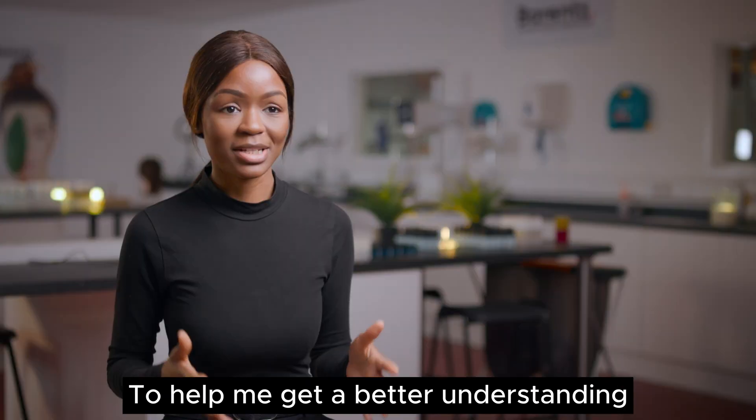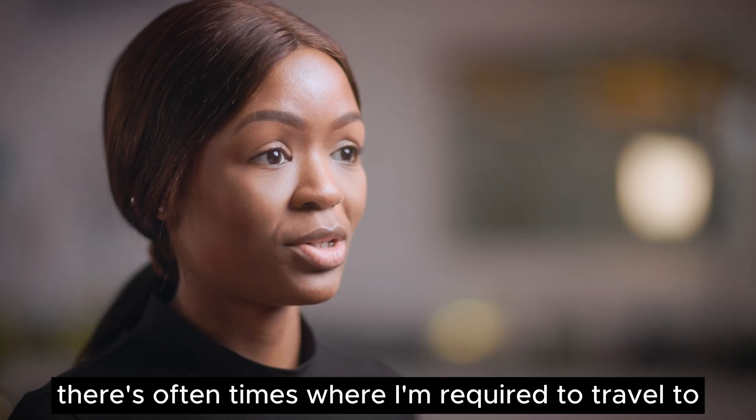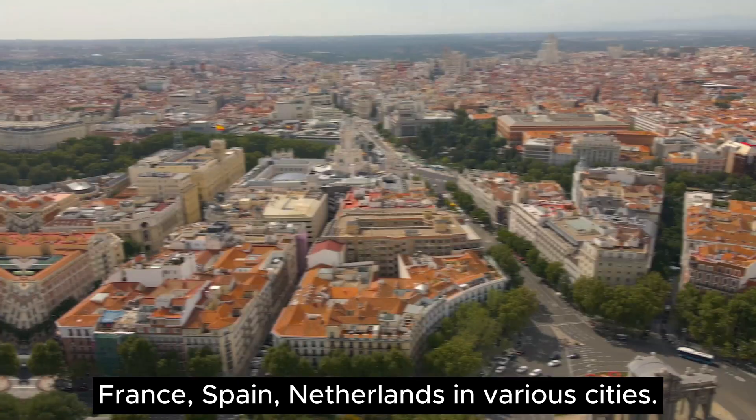To help me get a better understanding of the raw materials that we distribute, there are often times where I'm required to travel to France, Spain, Netherlands and various cities.